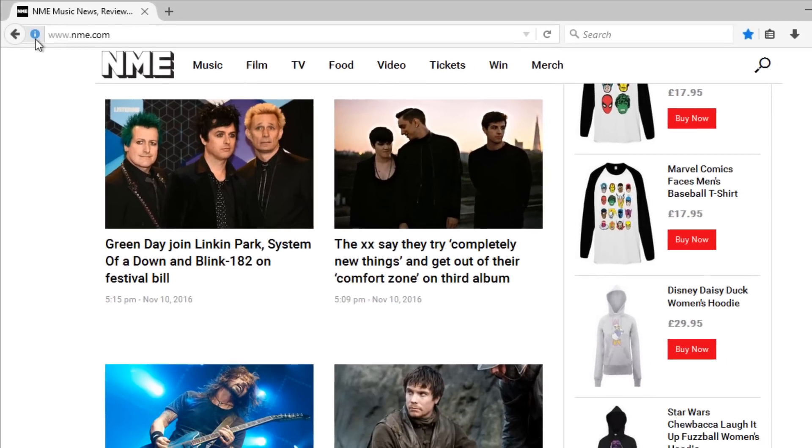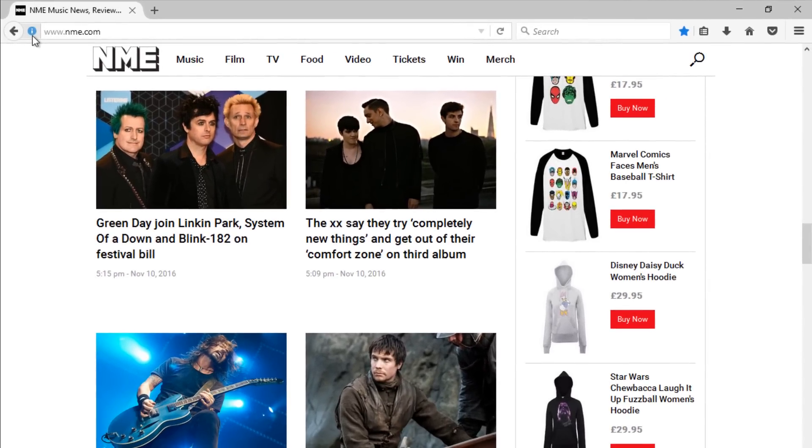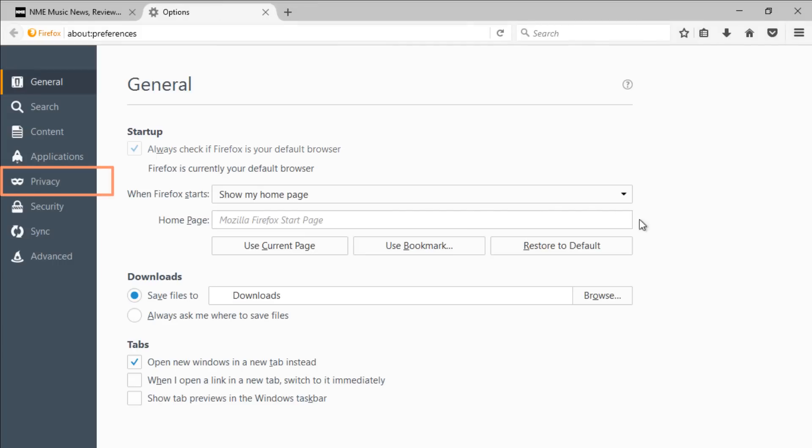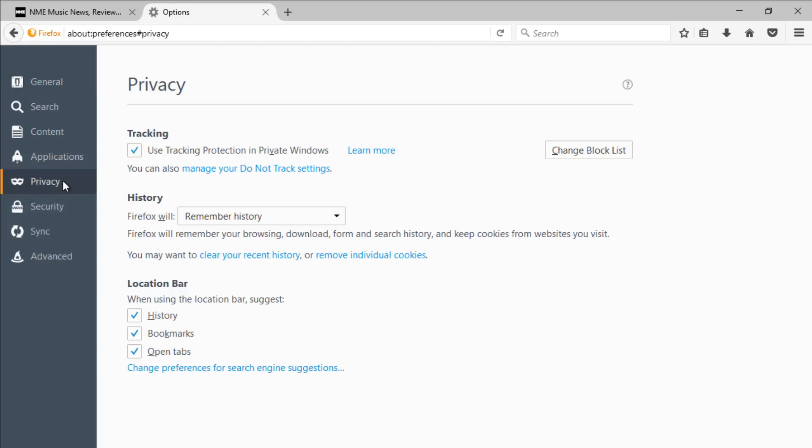You can also control some of the information you share online through your privacy settings. We don't recommend changing these, but if you wish to modify them, here's how. Click the menu button in the top right corner and select Options. Click Privacy, and you can customize your privacy settings as you desire.